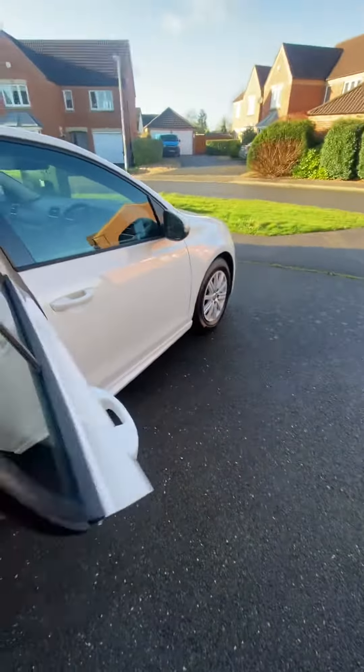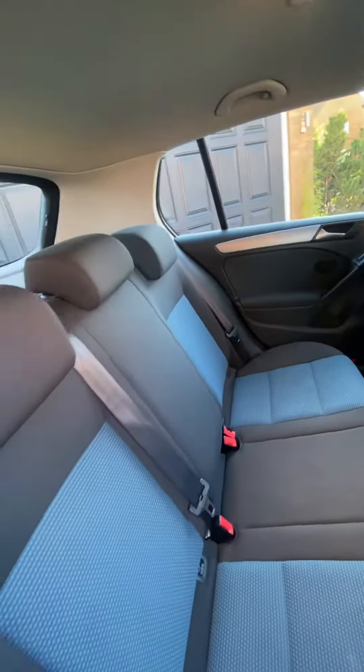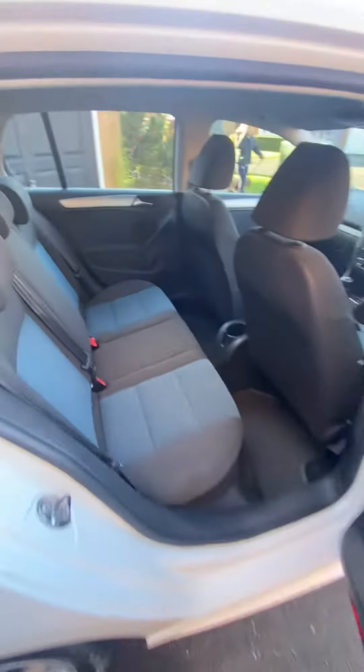Privacy glass to the rear. Nice to mention at the rear — we've got a three-point center seat belt.